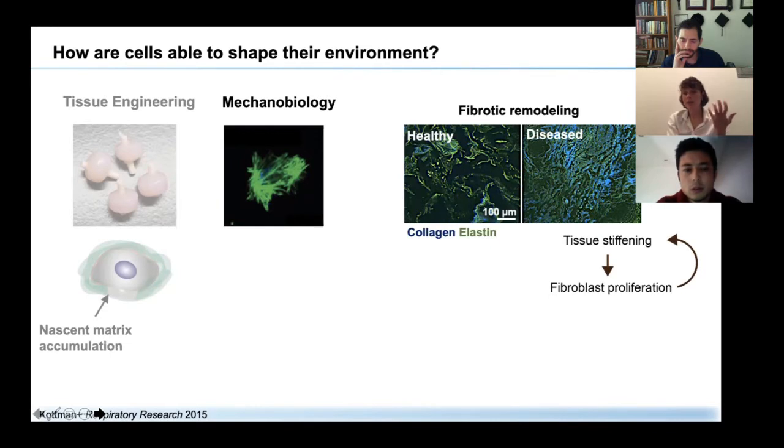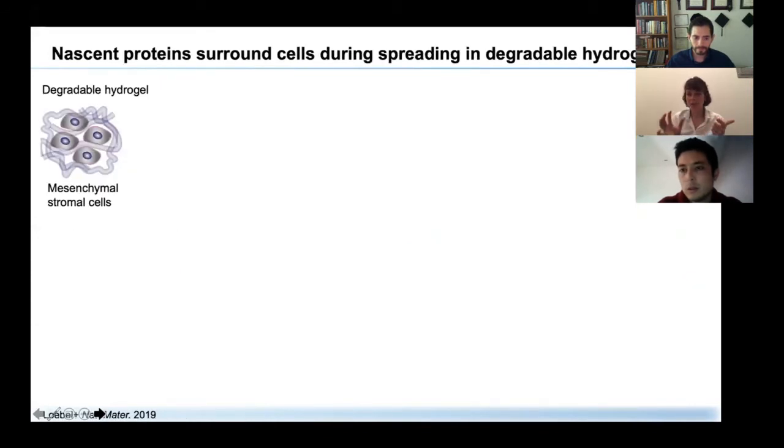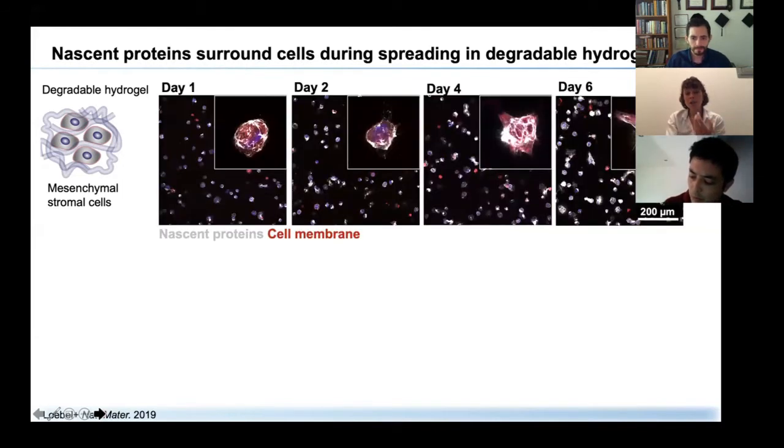It is well understood that in response to tissue stiffening, we often see proliferation of fibroblasts, which feeds into more stiffening. Hydrogels have been fundamental in understanding how these signals regulate cells. In addition to elasticity, other hydrogel properties were found to be critical, including degradability and viscoelasticity — the stress relaxation of these hydrogels. In our next study, we used a degradable hydrogel — enzymatically degradable by encapsulated cells — with mesenchymal stromal cells cultured in standard growth media without any differentiation factors.